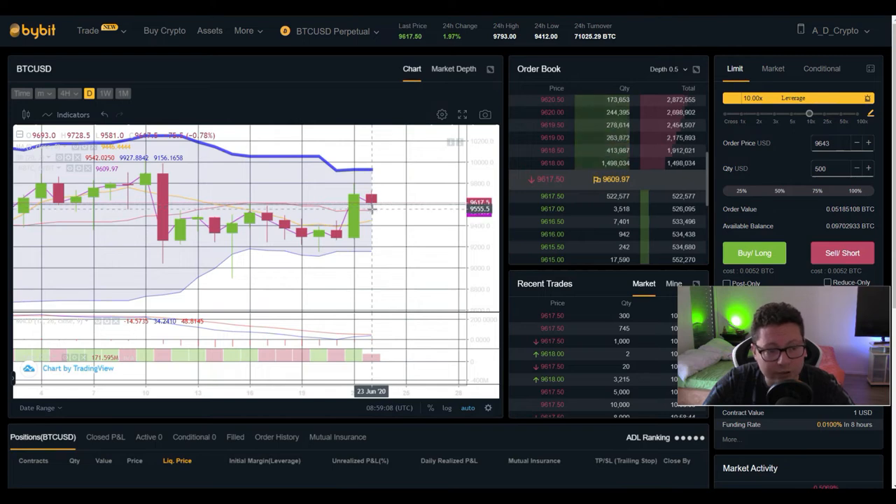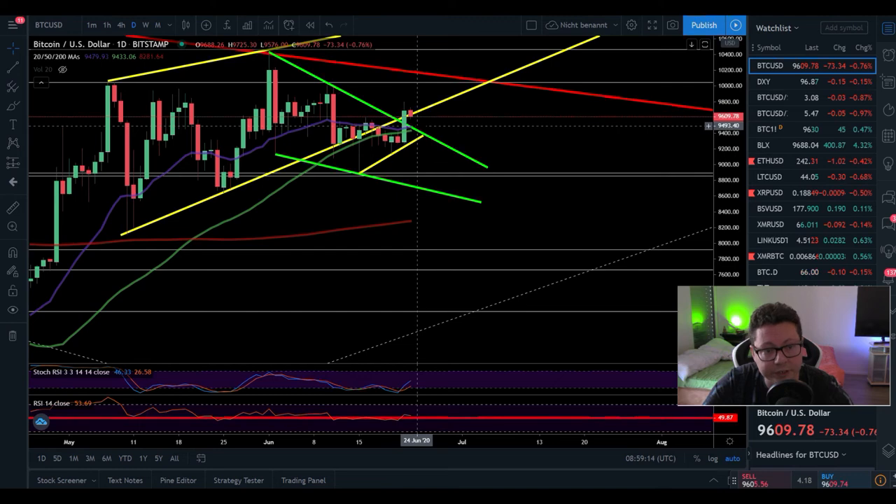Right now it looks like there's a nice long entry opportunity, especially if today we go down to test $9,500 and it holds. That would be confirmation that we are definitely shifted towards $10,000.